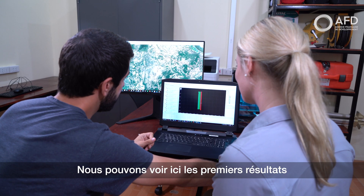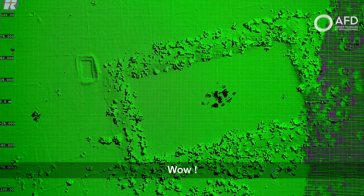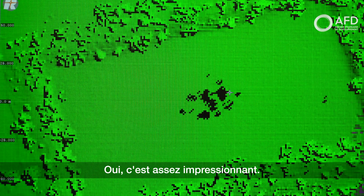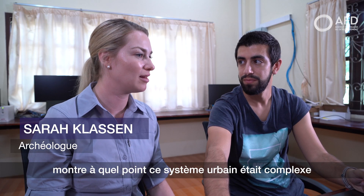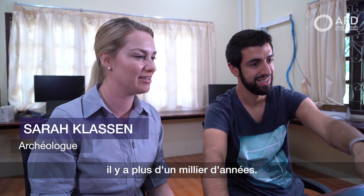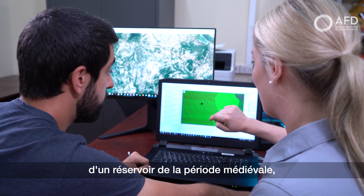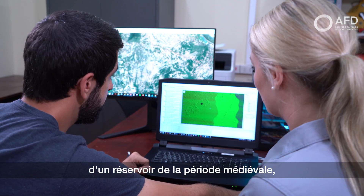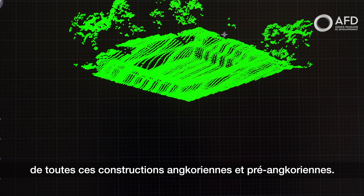You can see here the first result, and we can zoom on the data. Wow. Yeah. It's pretty amazing. It just shows — even this initial look at the data shows how complex this urban system was over a thousand years ago. That actually looks like it's in the middle of a medieval period reservoir, or an Angkorian period reservoir. When you strip away the vegetation, the features just kind of pop out at you. They become so clear. This is so exciting. The landscape is littered with all of these Angkorian and Pre-Angkorian features.